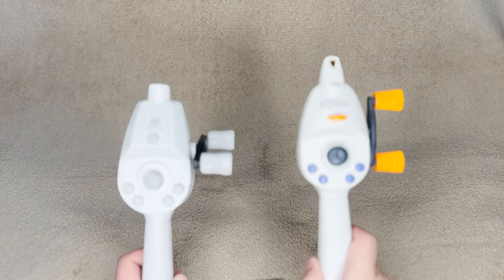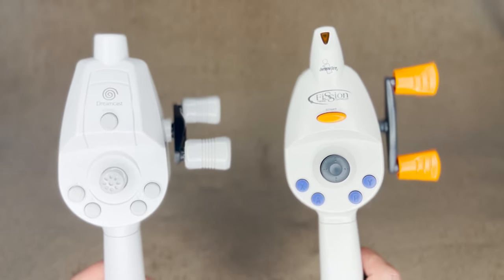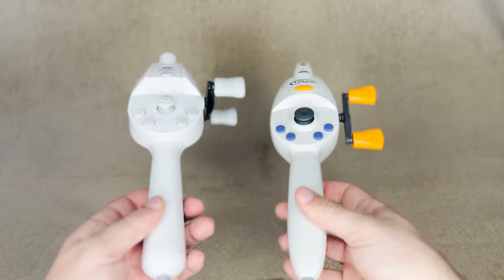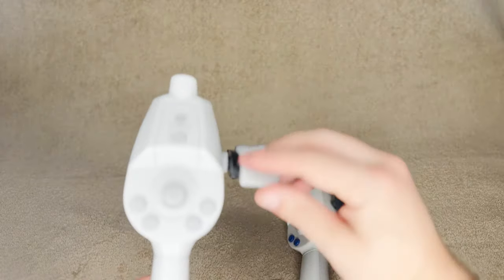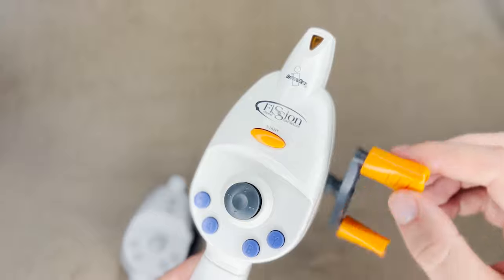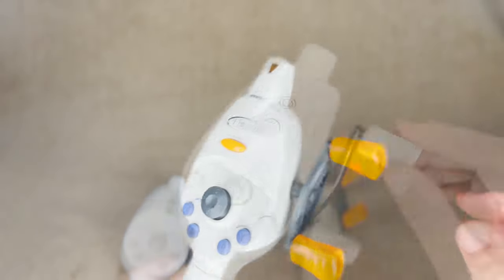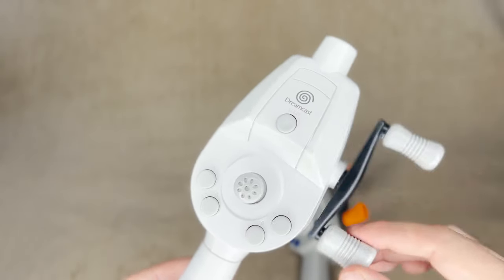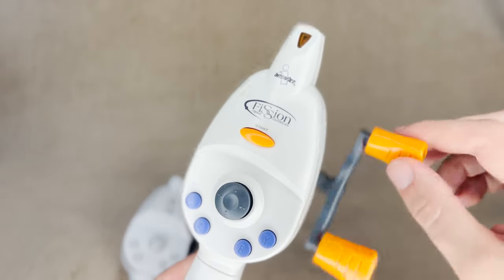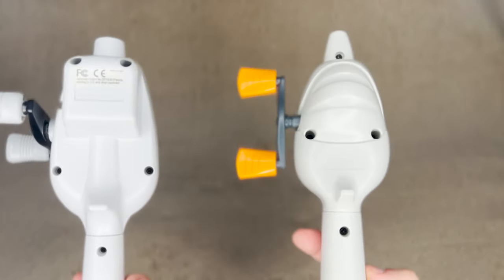Next up we have a few fishing controllers. Sega manufactured and released an official fishing controller that coincided with the release of their Sega Bass Fishing. Interact also came out with their controller called the Fission Fishing Controller — both are largely identical, only Interact's reel makes a clicking reel sound whereas Sega's does not. Shaped as the end of a fishing rod, these controllers still feature typical buttons and directional inputs to help navigate game menus. However, there's no VMU slot on the rods, so saving still requires another controller either way.